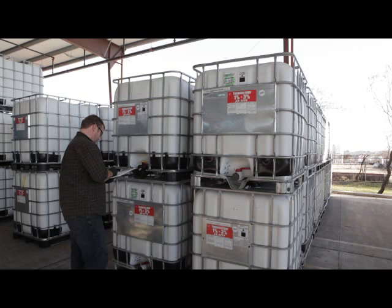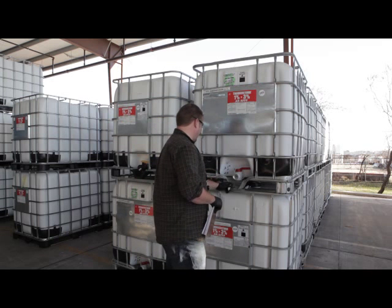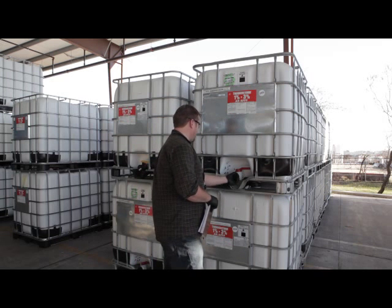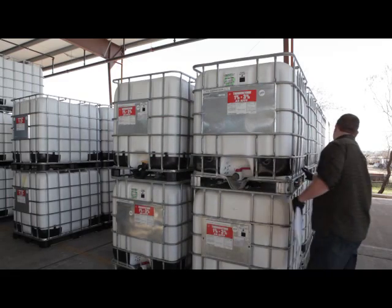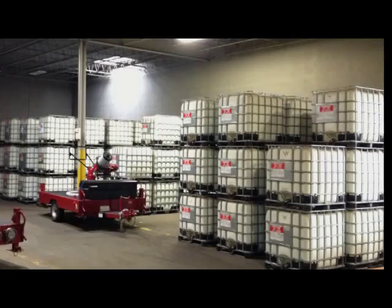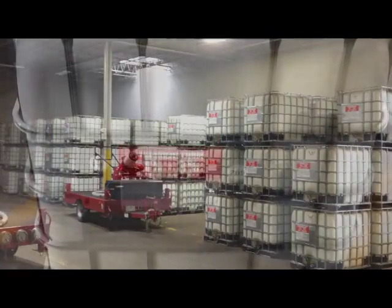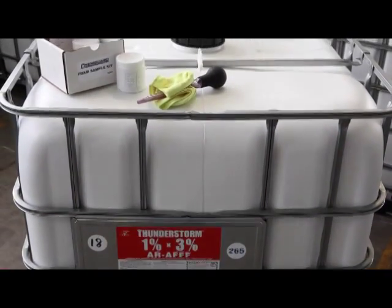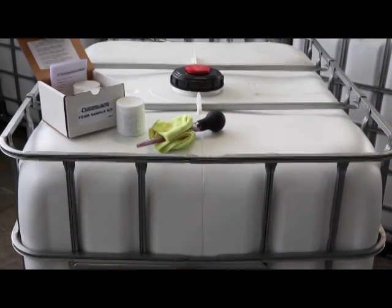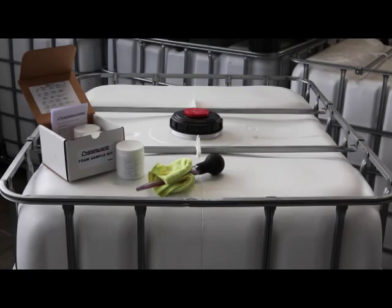Where foam containers remain sealed and stored per manufacturer specification, quality assurance practices should be in place to confirm that containers remain sealed and on-site storage conditions meet the manufacturer's specified criteria. Where multiple containers are stored together under common storage conditions, one representative container should be designated as a testing sample. This container alone may be opened for annual inspection to pull a physical sample for testing and may represent the conditions of that foam collection.